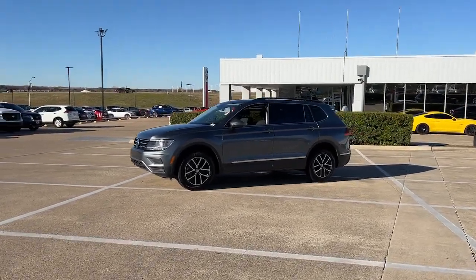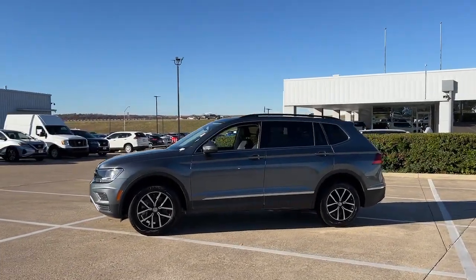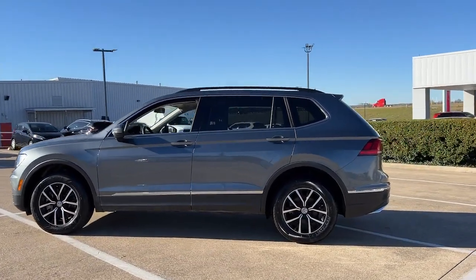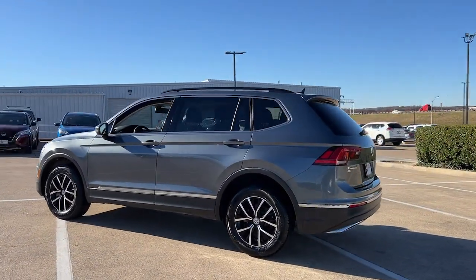You will love the features of this 2021 Volkswagen Tiguan. This vehicle is an outstanding buy with fewer than 45,000 miles on the odometer.